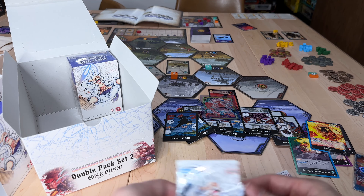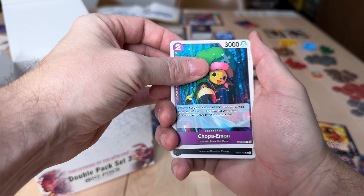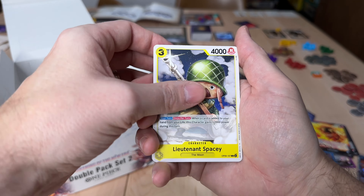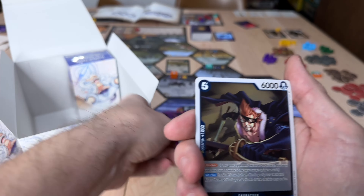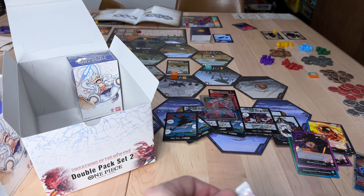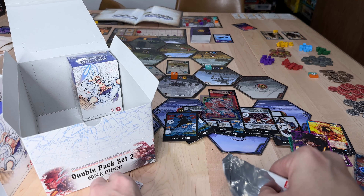We are going to check the backs of these packs for the rest, just for a little extra fun — turn it and burn it. It's not going to be a leader or a Don. There's that Monkey D. Luffy leader again — that's cool. We've got an X-Drake into standard rare. A lot of these rares and common cards we're getting in this set are really good play cards, so you're getting your value there as well.